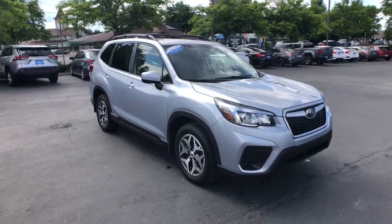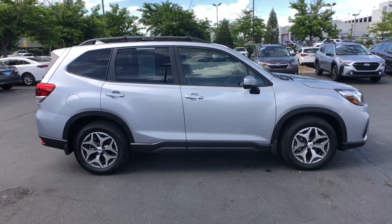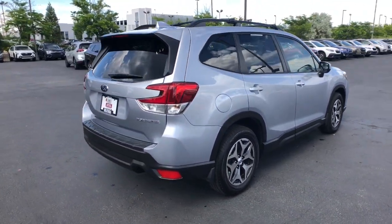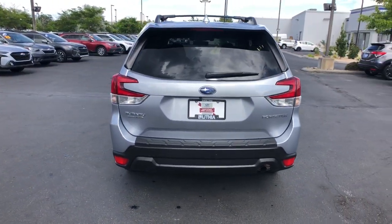Your next car could be the 2020 Subaru Forester. With less than 5,000 miles on the odometer, this vehicle provides excellent value. This well-built Forester delivers confidence, comfort, and capability.